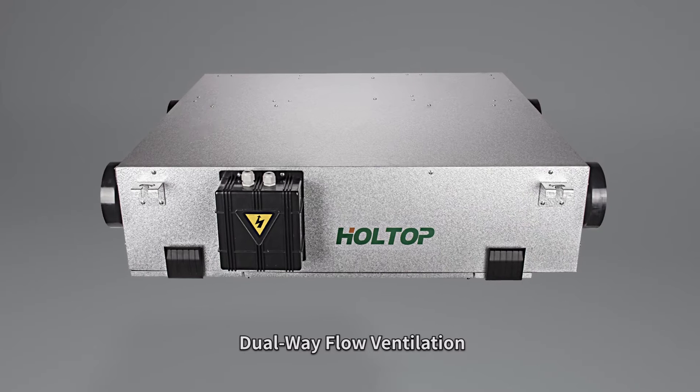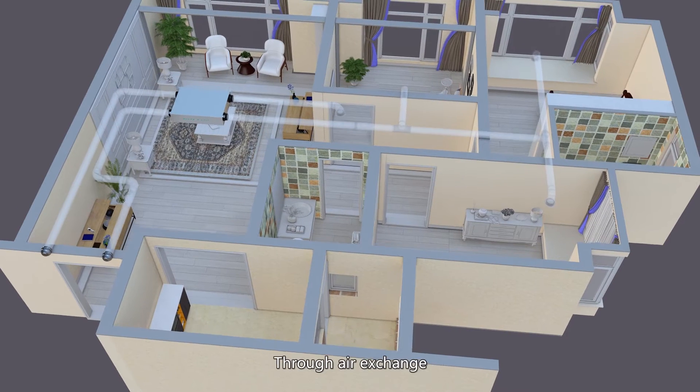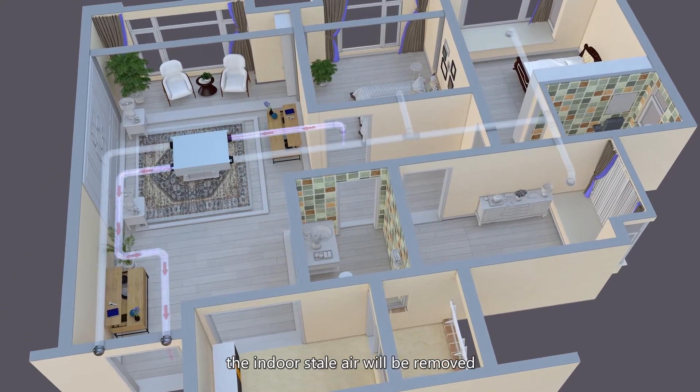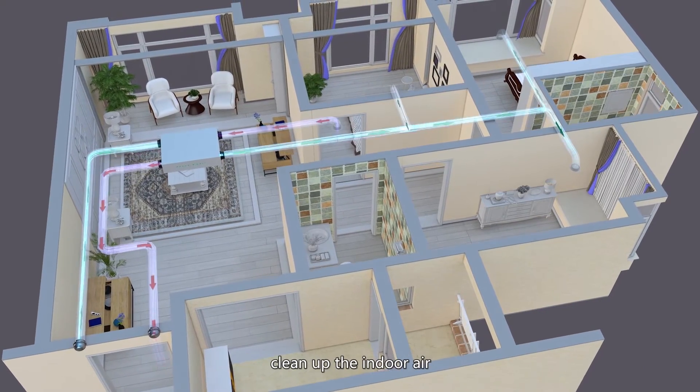Holtop Dual Wayflow fresh air ventilation system helps to improve indoor air quality. Through air exchange, the indoor stale air will be removed, and the outdoor fresh air will be continuously brought to every room of the house to clean up the indoor air.